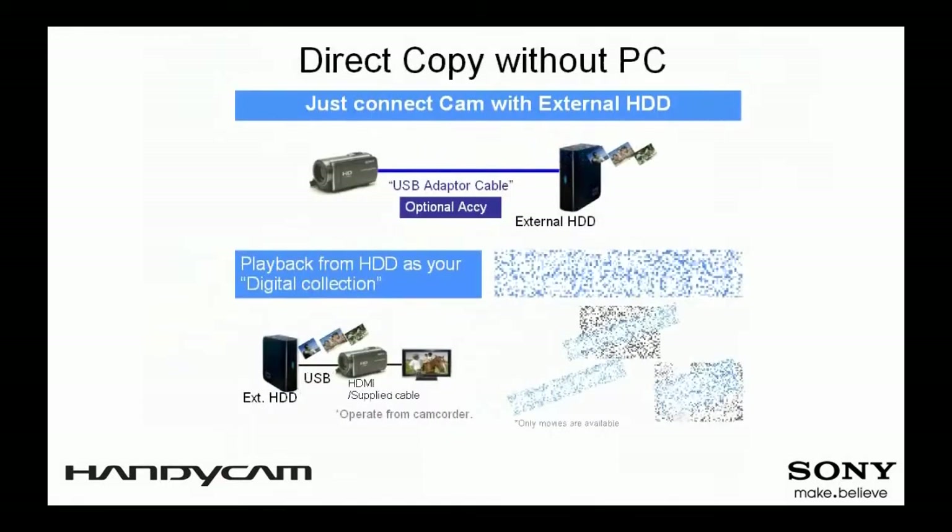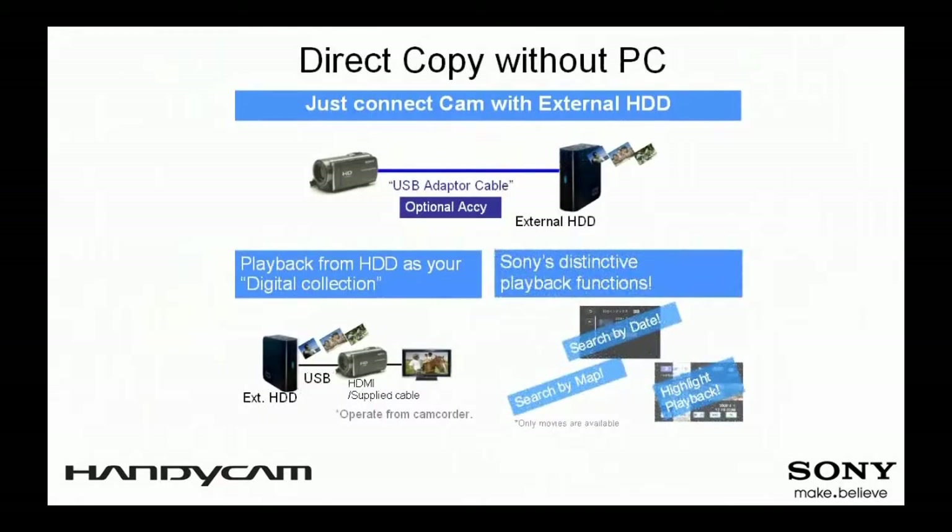Besides storing your video on DVDs, with Direct Copy you now have the option to store all your valuable memories on an external hard disk drive without using a PC. Videos that have not yet been copied to the external hard disk drive can be copied with ease.